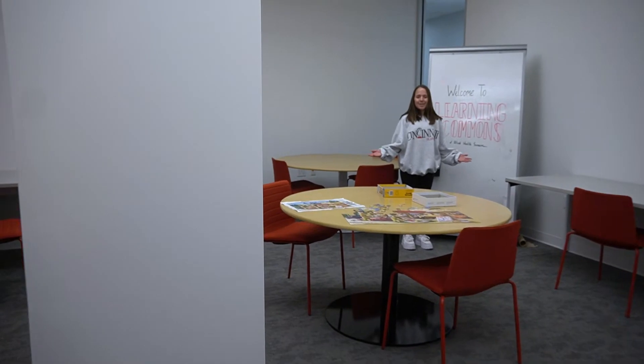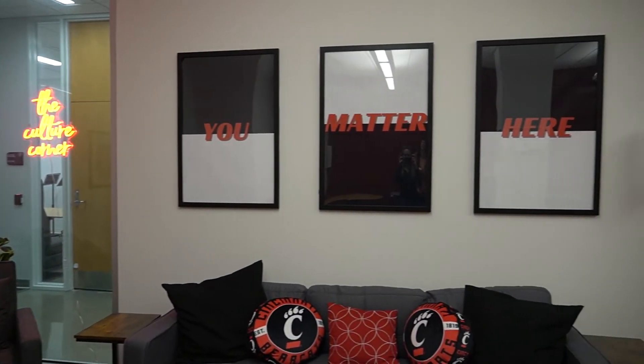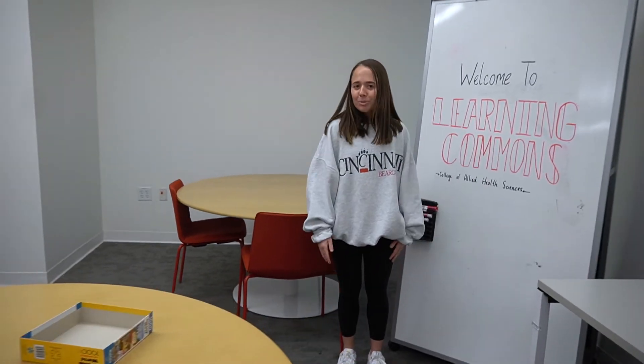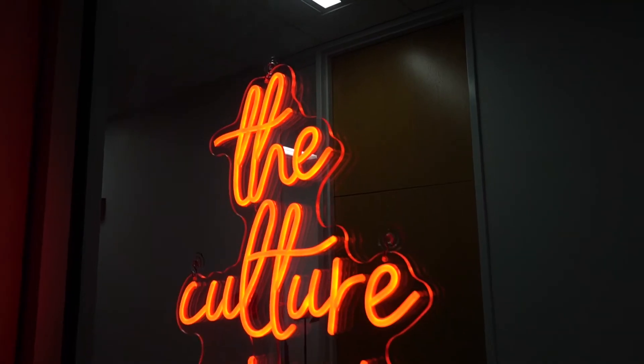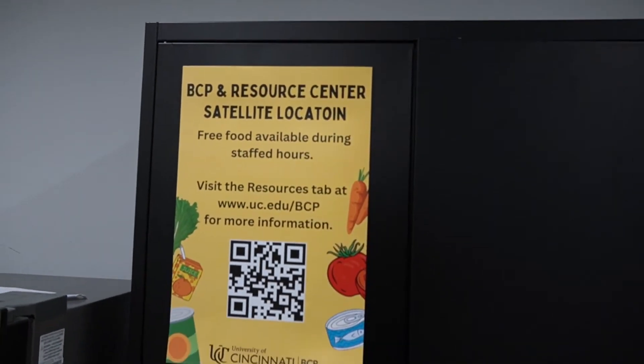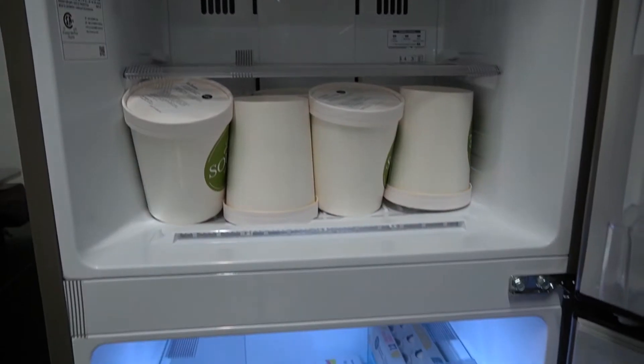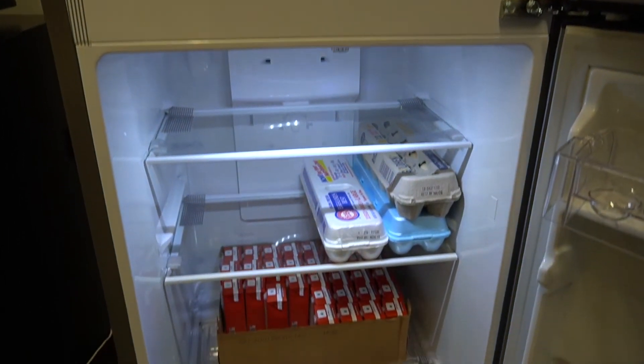That wraps up this space. I'll meet you back down on the ground floor to show some additional spaces in the building. This is the Learning Commons. It's used as a dedicated space for independent and collaborative study. During high pressure periods like finals week, this space is used for various learning styles and schedules. Just around the corner is UC's Bearcat Pantry satellite location, a university-wide resource available to all UC students in need of food resources.